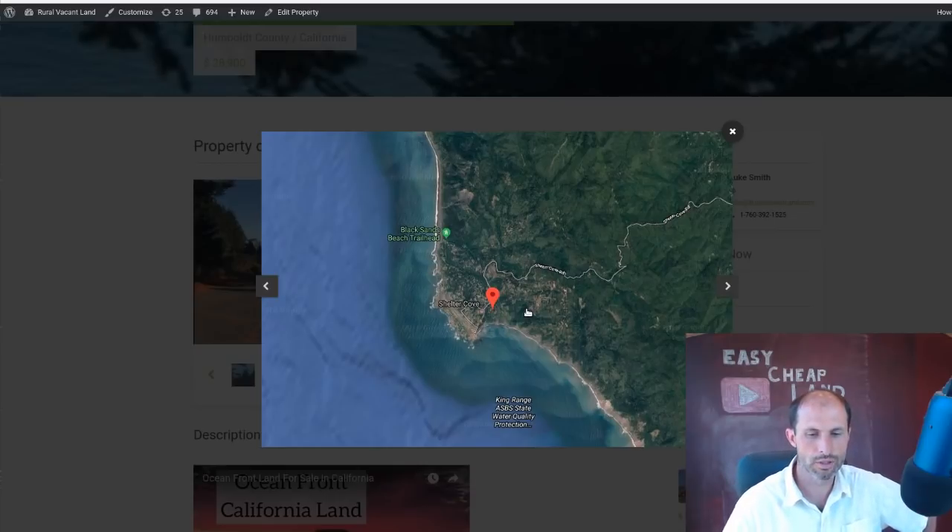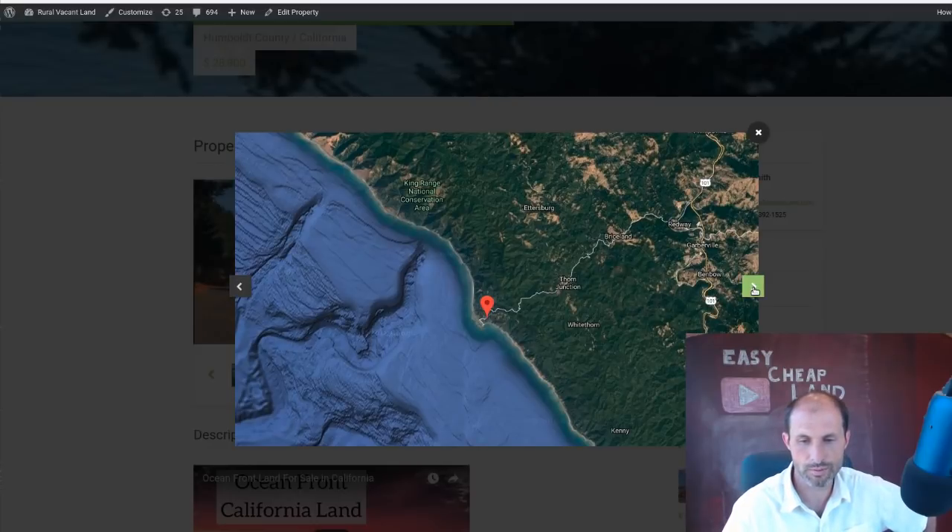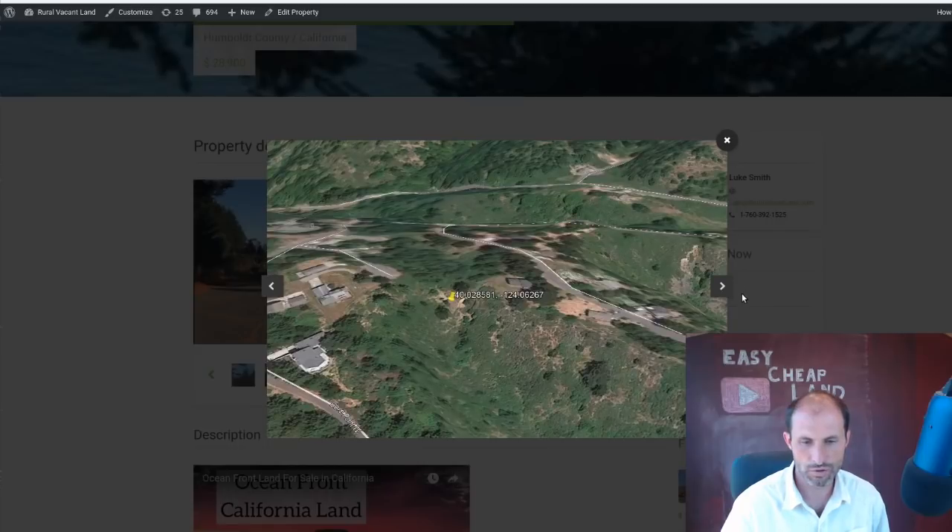This neighborhood has a grocery store, a little general store. It's got a boat launch — that's what I'm mostly excited about. You can launch your boat from here. A lot of people in the neighborhood have boats; it's a small fishing community. King Range National Conservation Area surrounds it — just mountains. Here's the 101, you turn off and come down the small winding road through the mountains to get to this neighborhood, and then you're on the coast. As you're driving in, it's just big, spectacular ocean views.